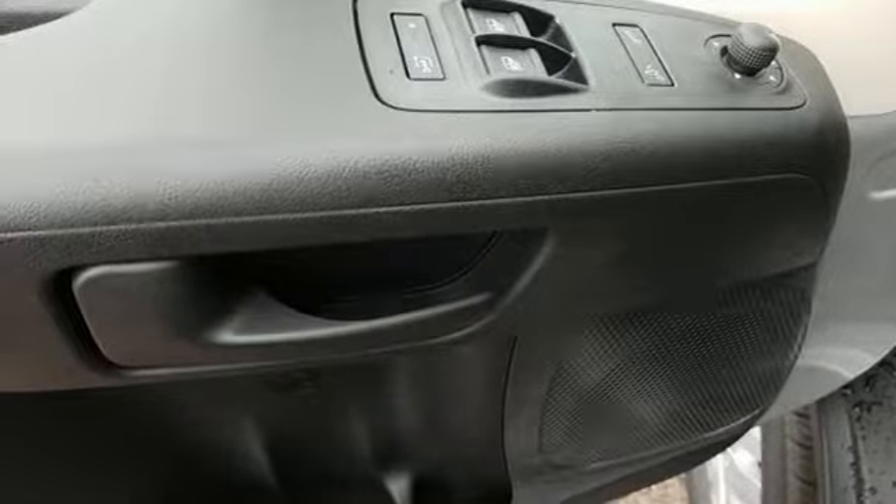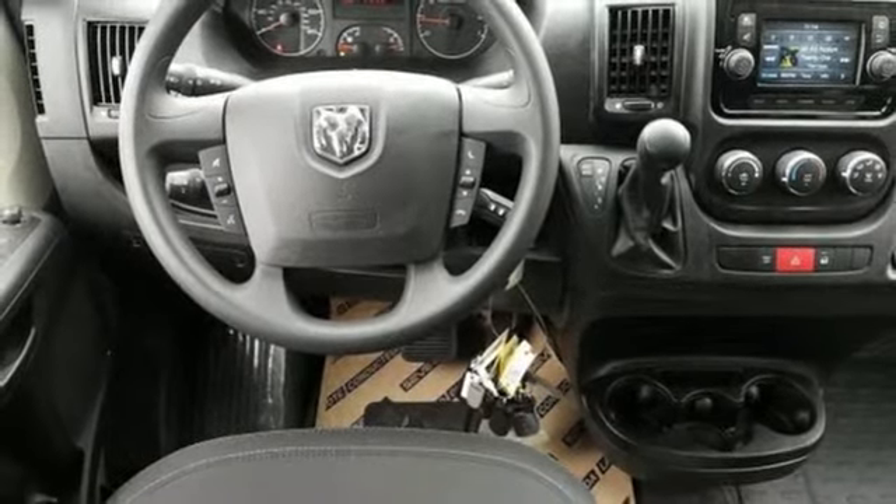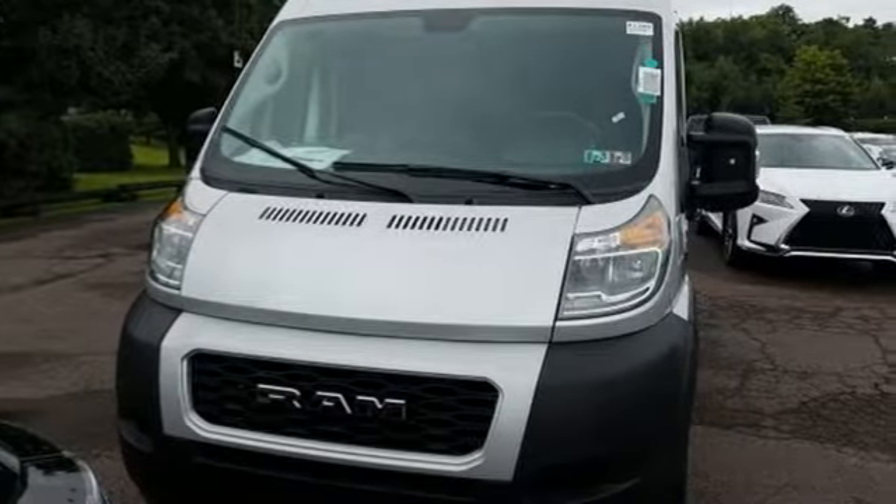V6 engine, aluminum wheels, gas pressurized shocks and power heated mirrors. Motor Trend notes the Promaster easily hauled the load down the road.